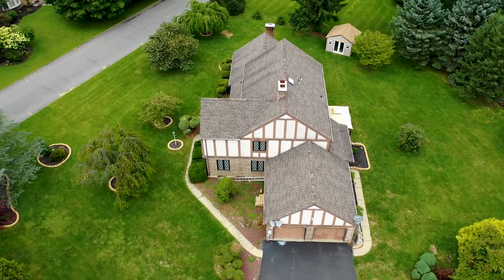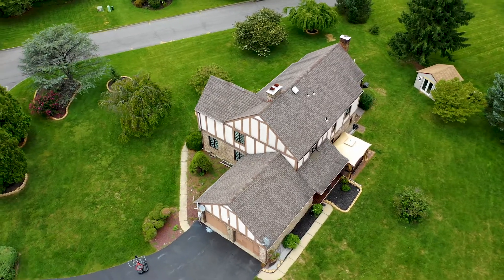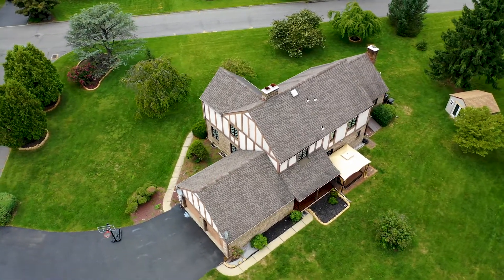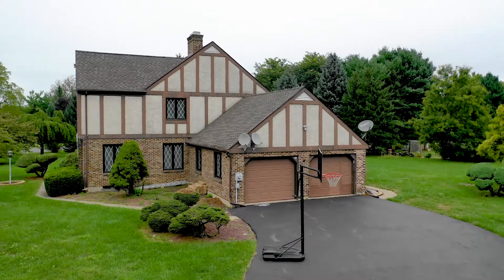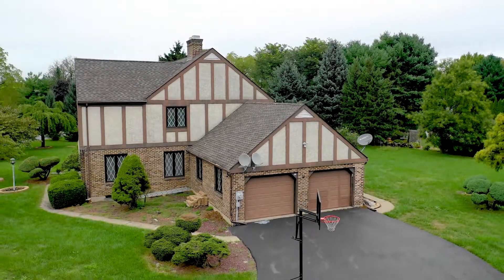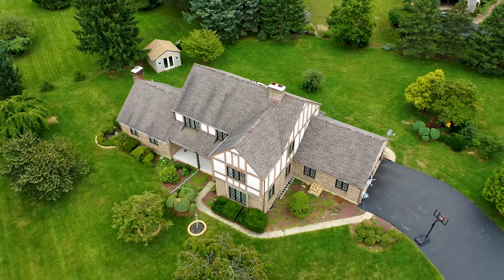If you enjoy fair weather activities, get ready to revel in your fantastic and large, flat backyard. Here you will find a new covered patio, a bricked gazebo area, and an oversized lawn and tractor shed. This backyard is the perfect place to entertain your friends and family at your summer get-togethers.